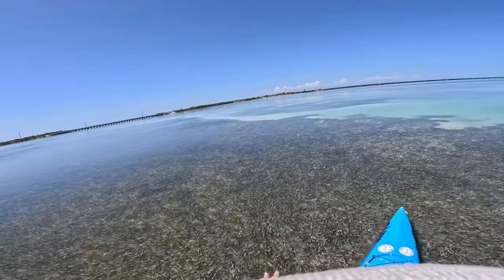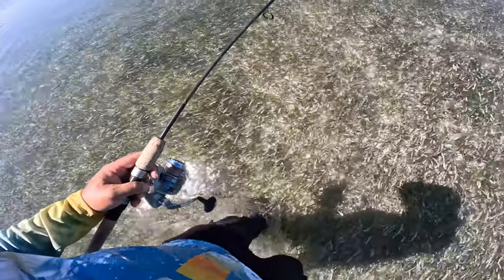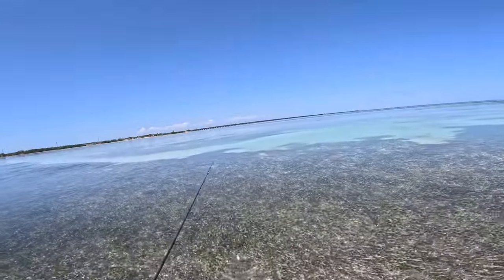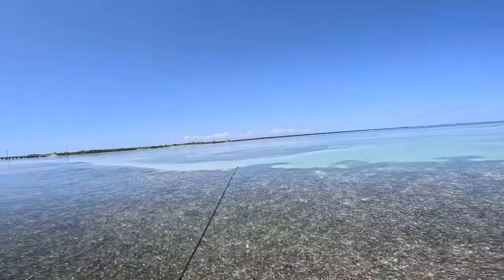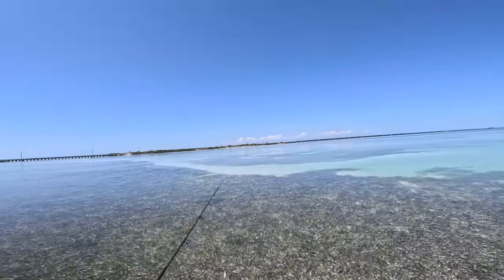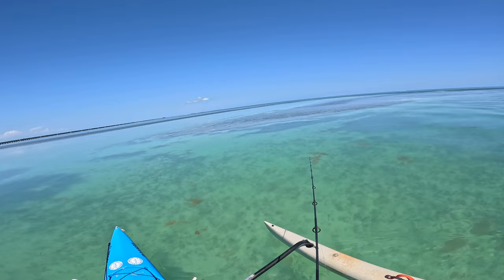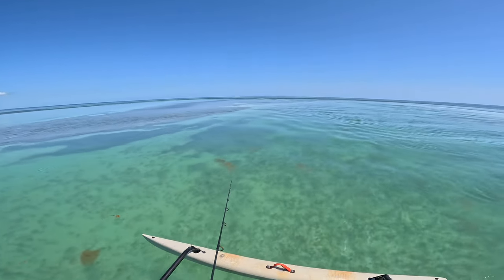I spooked them, but you never know. We're only ankle deep — it's like concrete bottom. I can just go a couple steps at a time and really look in those little potholes, because that's what they were doing — using them as a current break, waiting for food to come over them. Big school of them right here in front of me! I'm chasing them away.